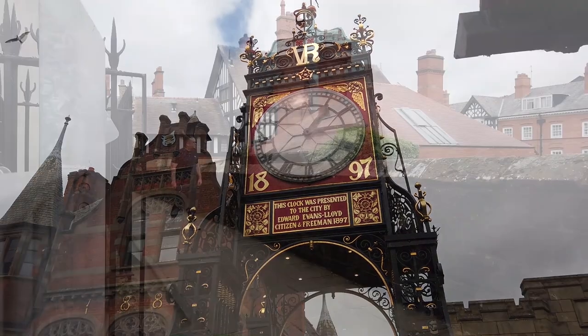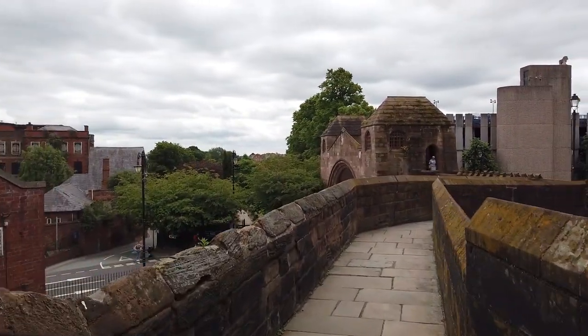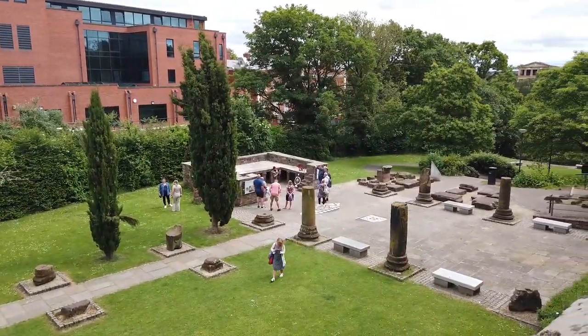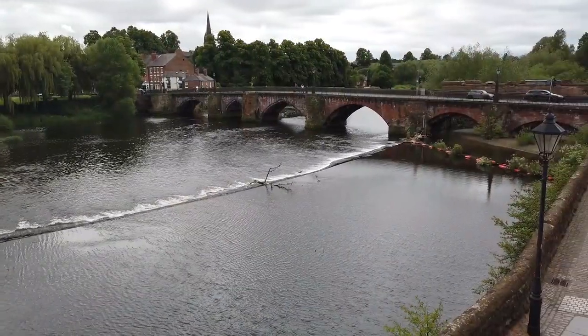Chester has the most complete city walls, the oldest racecourse, and the largest Roman amphitheatre in Britain. Plus a thousand-year-old cathedral with Europe's finest examples of medieval carvings, and of course the one and only 700-year-old row galleries where shopping is a double delight.